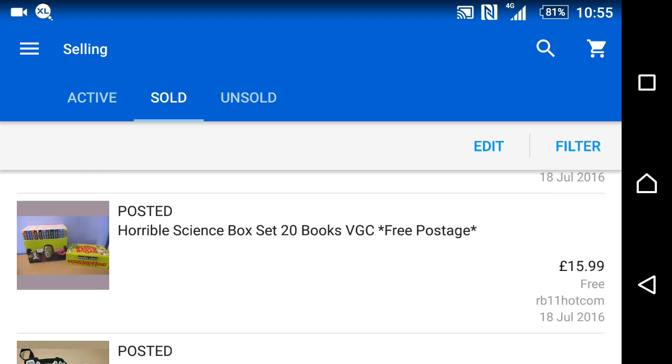A box set of Horrible Science books — 20 books — I think I paid around £4 for them. Sold with free postage for £16.